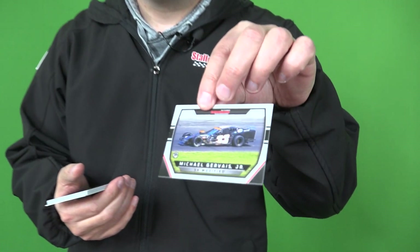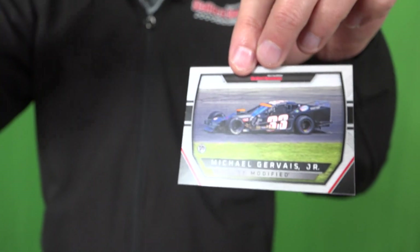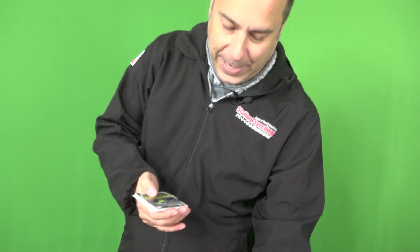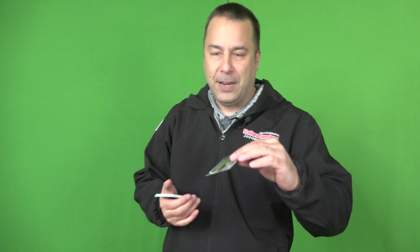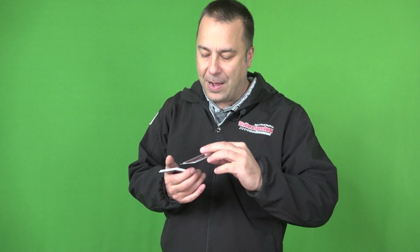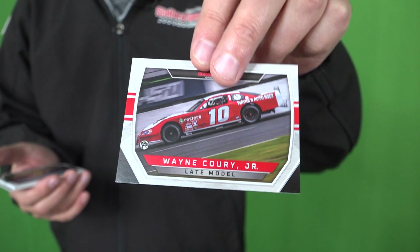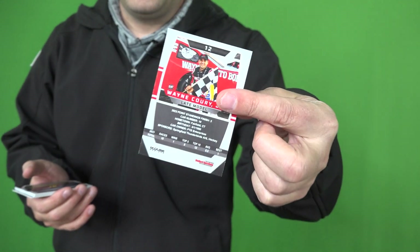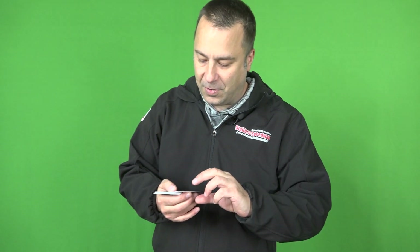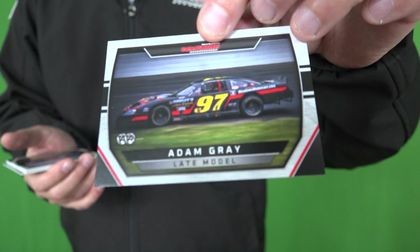Michael Jarvis Jr., SK Modified competitor. We have another SK driver in Mikey Flynn. Late model standout Wayne Corey Jr. — stats and info on the back of every card, as mentioned, 60 in total. Adam Gray. Another late model driver — Zach Robinson.